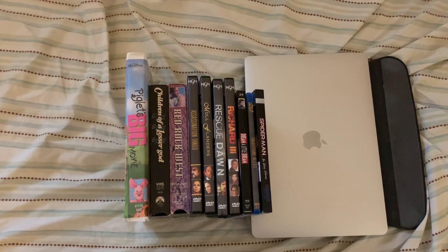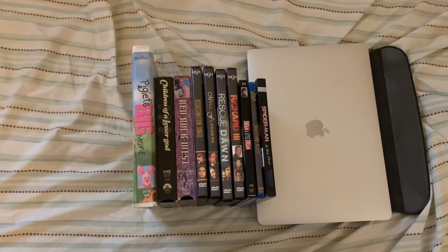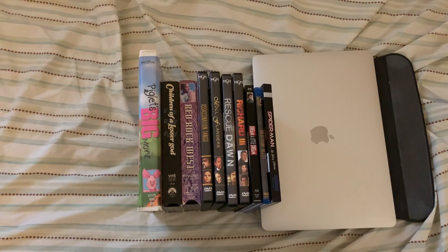I'm going to show three VHS tapes, four DVDs, two Blu-rays, and one 4K that I recently picked up.